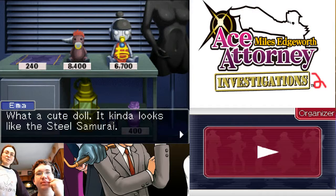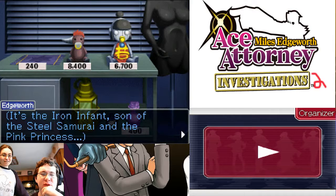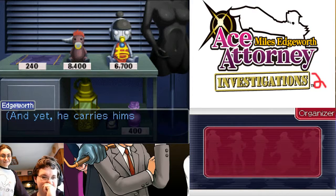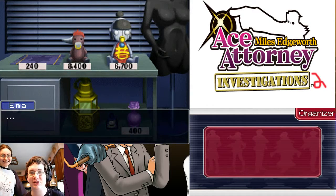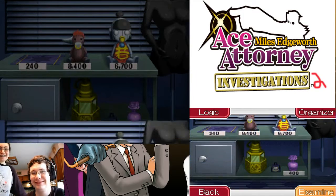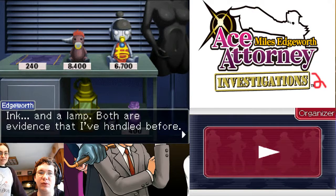What a cute doll — it kind of looks like the Steel Samurai. It's the Iron Infant, son of the Steel Samurai and the Pink Princess. This was from the last case in the last game. He was destined to become a hero of justice from the moment of his birth. So much pressure rests on his tiny baby's shoulders, and yet he carries himself with grace and dignity that belies the toddler of his age. Mr. Edgeworth! Are you even listening to me? No. I know — ink and a lab. Both are evidence that I've handled before. This is also from the last case of the previous game.